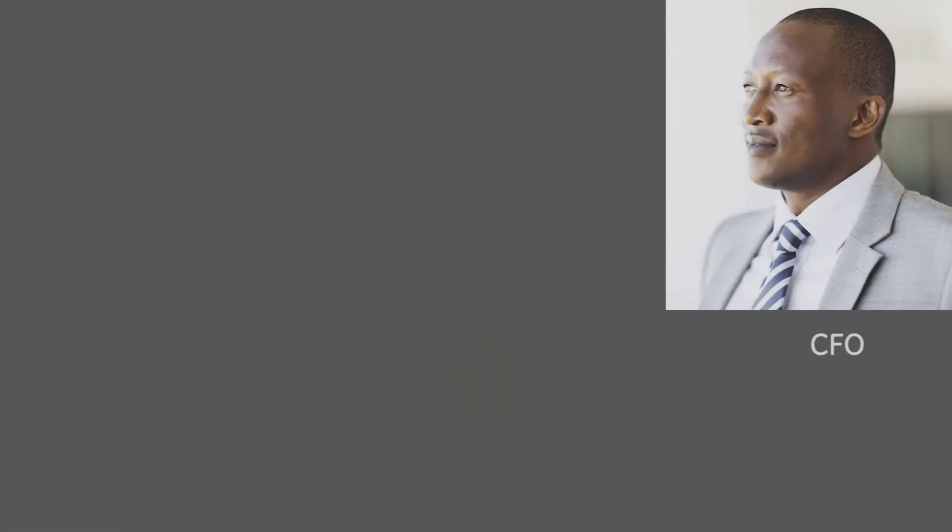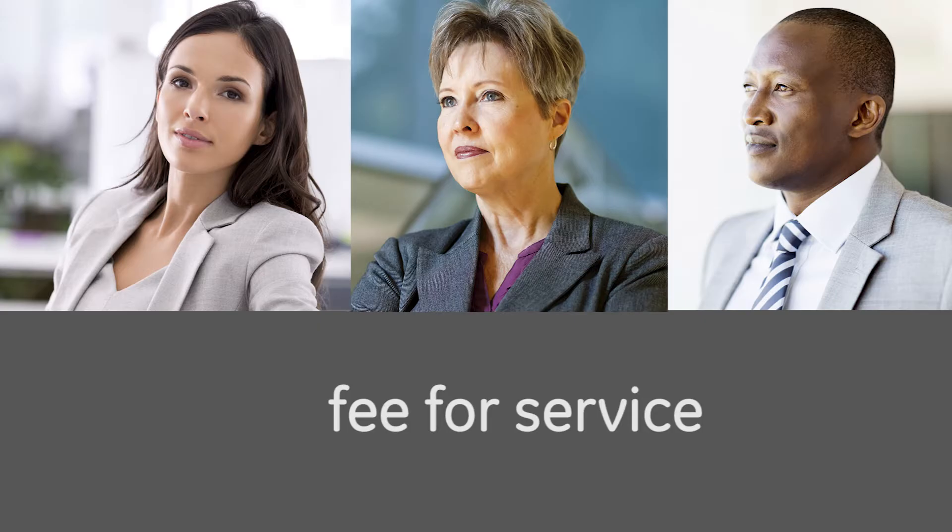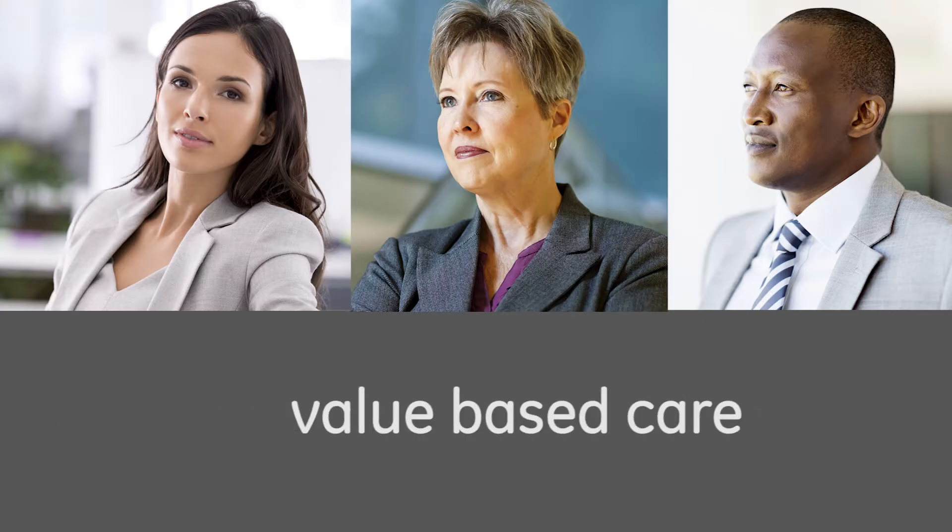Meet the executive team at General Health System. Charles is the CFO, Joan is the CNO, and Erica is the CHRO. Their health system is taking on the challenge of moving away from a fee-for-service model, and they're focusing on delivering value-based care. In an industry that's rapidly changing, that transition hasn't always been easy.